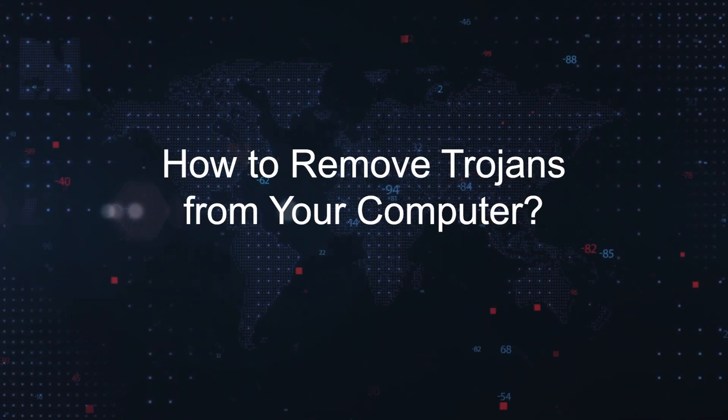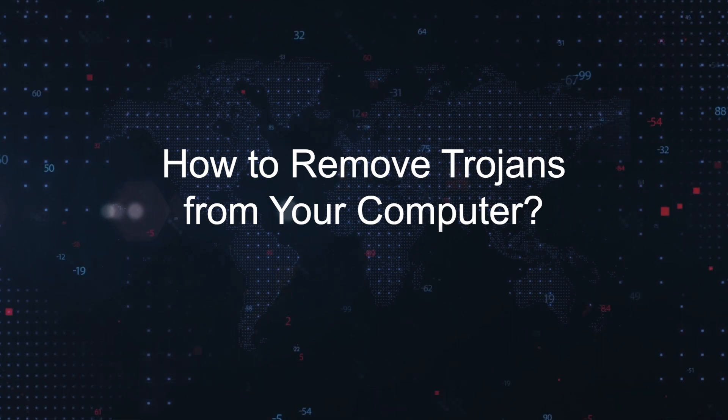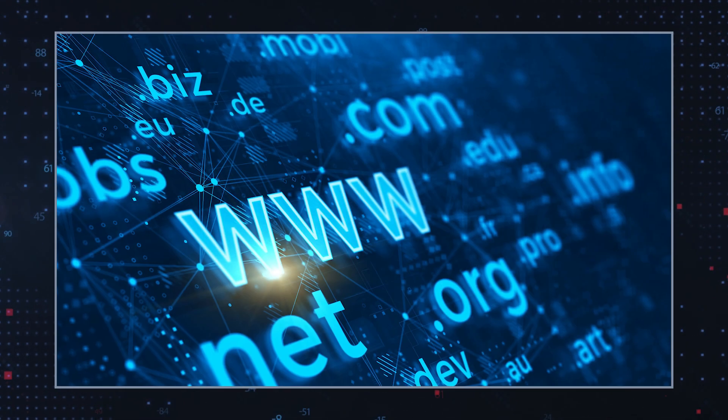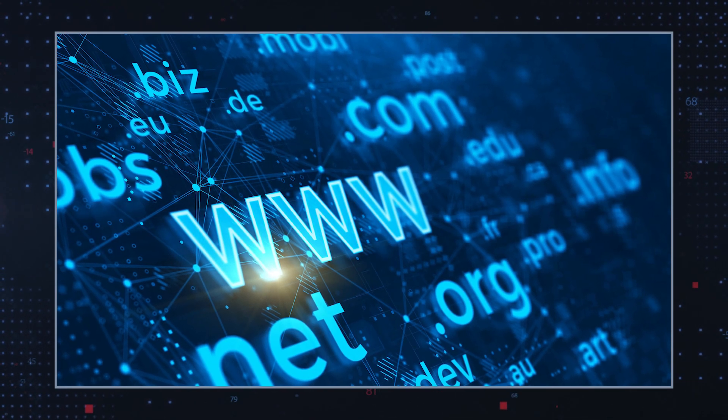How to remove Trojans from your computer. Disconnect from the internet — disconnect your computer from the network or disable Wi-Fi to prevent further communication between the Trojan and the attacker's server.